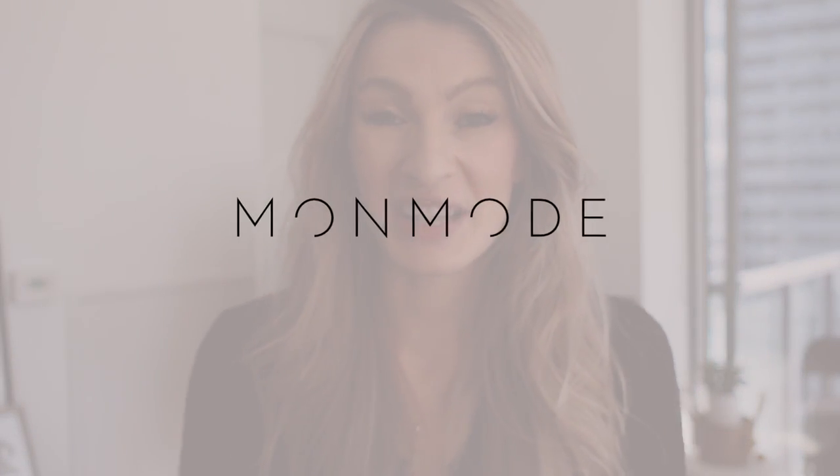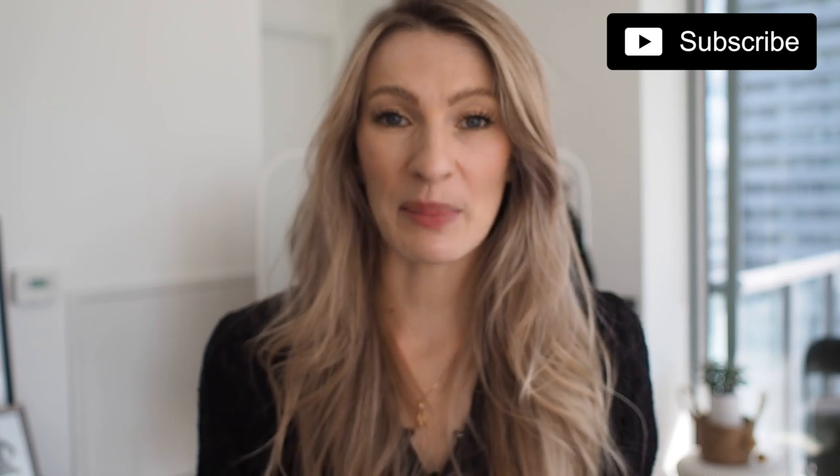Hi guys and welcome back to my channel. Today's video is all about fall faux fur coats and I absolutely love wearing them. I think they're fabulous, stylish, and warm, so they are definitely a staple in my closet. Before we get into the video, make sure you subscribe, hit the like button, and follow me on Instagram for daily fashion and style inspiration. Let's jump into these faux fur coats for fall.